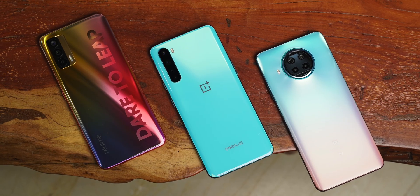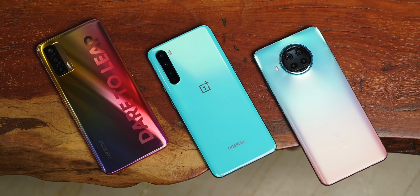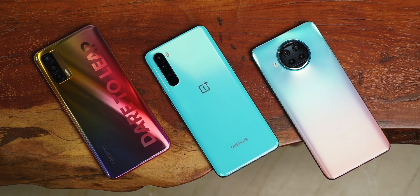The Dimensity 800U is not alone in the mid-range segment, because Qualcomm has already started to build a mid-range 5G portfolio, starting with the Mi 10i that sports the Snapdragon 750G, and then there's the more premium Snapdragon 765G on the OnePlus Nord.